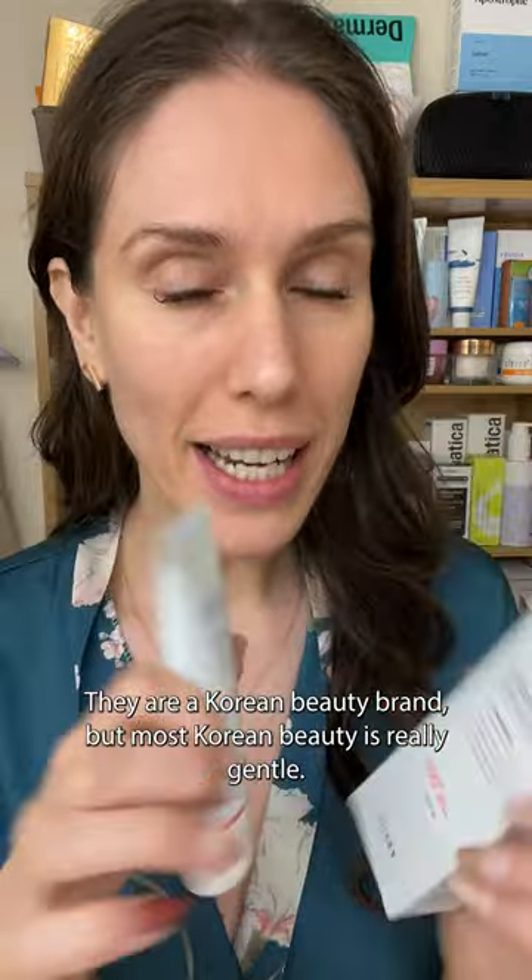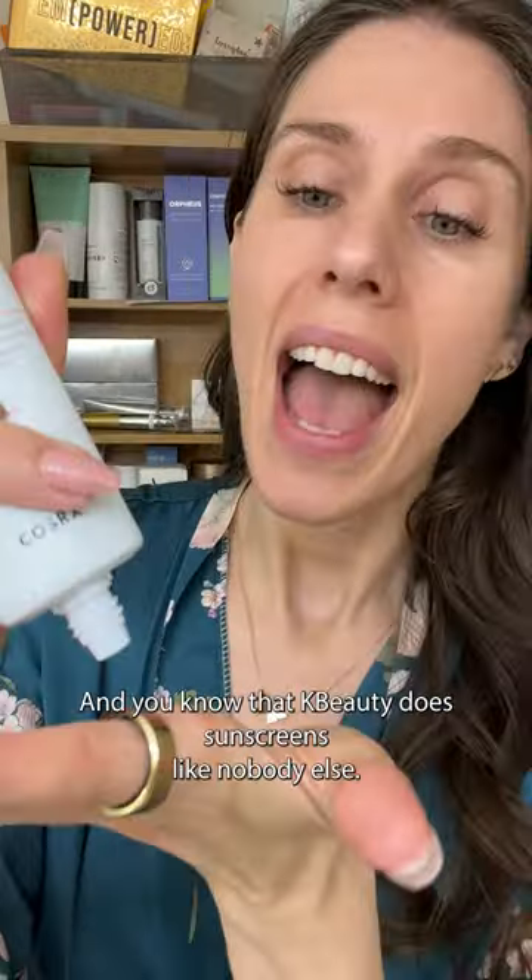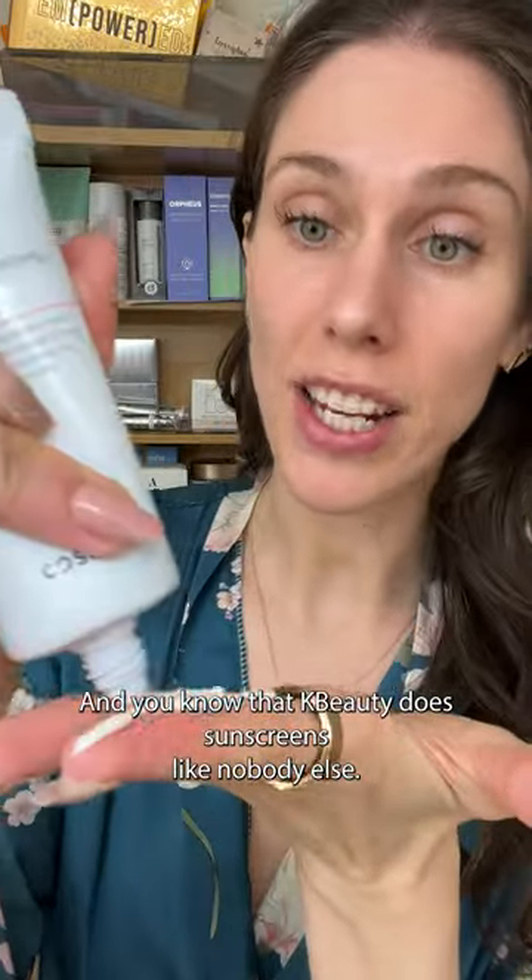This K-Beauty brand is doing something a little bit different. CauseRx was actually created with skin conditions in mind. They are a Korean beauty brand, but most Korean beauty is really gentle. This is a broad-spectrum SPF 50 that is a chemical sunscreen meant to protect skin, and you know that K-Beauty does sunscreens like nobody else.